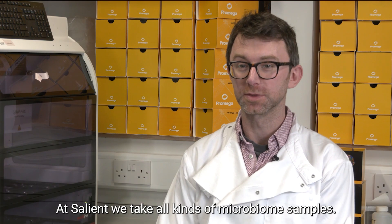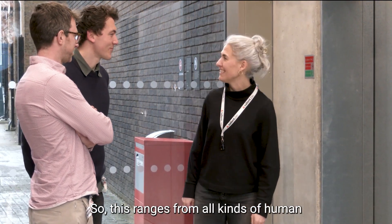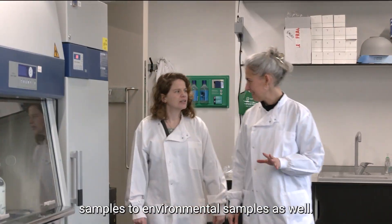Hi, I'm Rob. I'm the scientific lead at Salient Bio. At Salient we take all kinds of microbiome samples, ranging from all kinds of human samples to environmental samples as well.